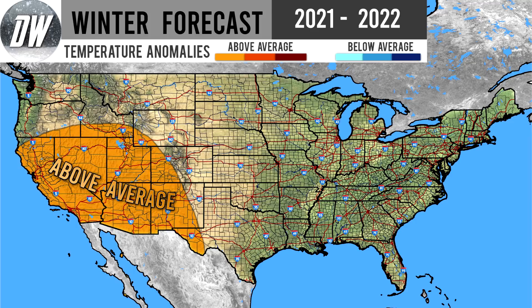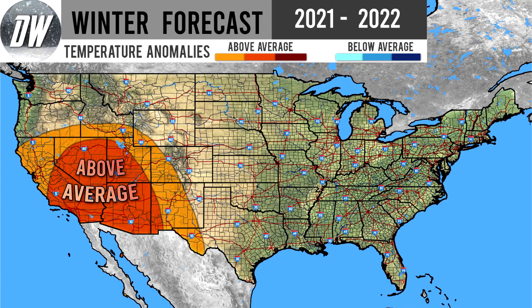Now let's take a look at our temperature forecast. Here's our above average temperatures — we expect them mostly for the southwestern United States. Typically these areas deal with below normal temperatures in an El Niño, but that isn't going to be the case this winter. We do expect at least a slight chance at above normal temperatures in this lighter orange shade for the four corner states and the southwest states. We even have a moderate shade of this above normal temperature region for the southwestern United States, where we're more confident in the above normal temperatures.